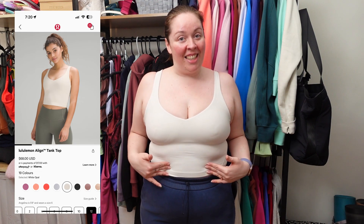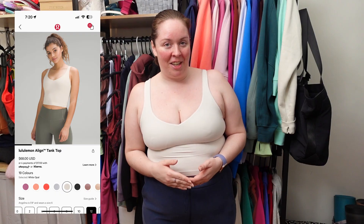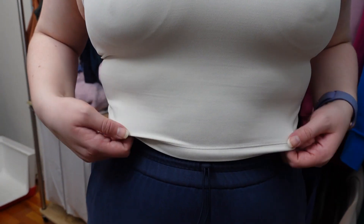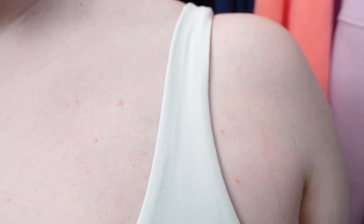Next up is the Align Tank. You've heard me talk about this one so many times. I happen to have quite a few Align Tanks in my collection — 49 Align Tanks — because I think it is a staple item from Lululemon. Great for casual, but also for yoga. This one's designed for low-impact activity, made with buttery soft Nulu fabric. It has removable cups and a shelf bra inside, so you don't need to wear a bra underneath. I love the straps and the overall fit. It's a cropped length, but there are other options — a high neck Align Tank, ribbed Nulu Align Tanks, and a waist-length Align Tank. This color is white opal.